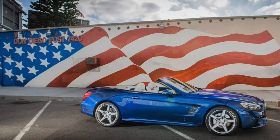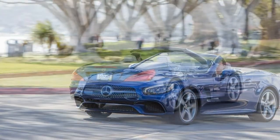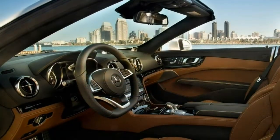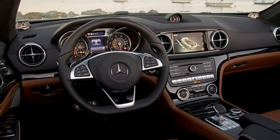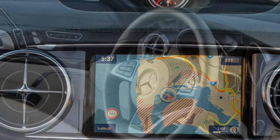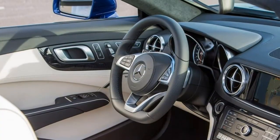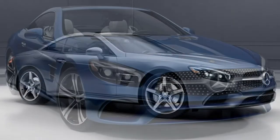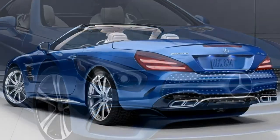Few cars can compete with the SL's intoxicating blend of performance, luxury, class and refinement. Even the base V6-powered SL received one of the strongest ratings we've ever awarded. Step up to V8 or V12 power, and you'll enjoy the same superb fundamentals along with even more silky smooth thrust. As good as this Mercedes Roadster is, it's not the only choice. The Porsche 911 is a fantastic alternative, though it's definitely more of a sports car than a touring car. The same holds true for the new Audi R8 and Jaguar F-type.